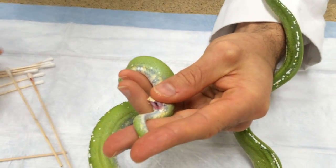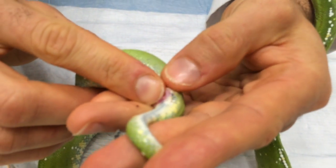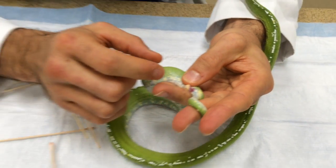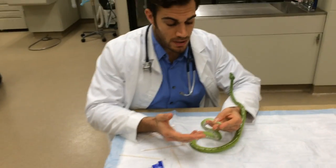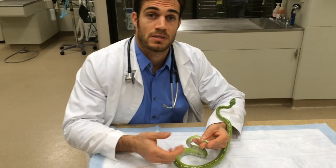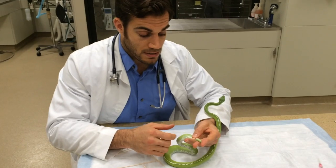Of course this snake is going to be at risk for this happening again, so what we need to do to avoid that is put some stay sutures to effectively make that vent opening a little bit smaller. When it's smaller, it'll be big enough just to pass stool and what it needs to, but hopefully not allow the cloaca or another organ to prolapse through. Sometimes they do prolapse other organs like the bladder.